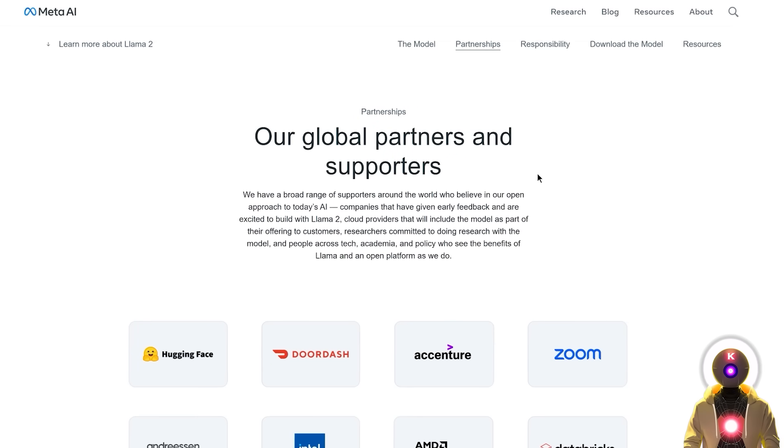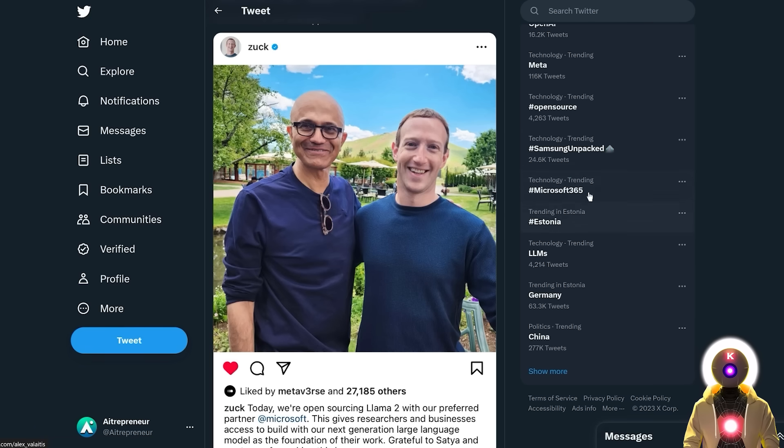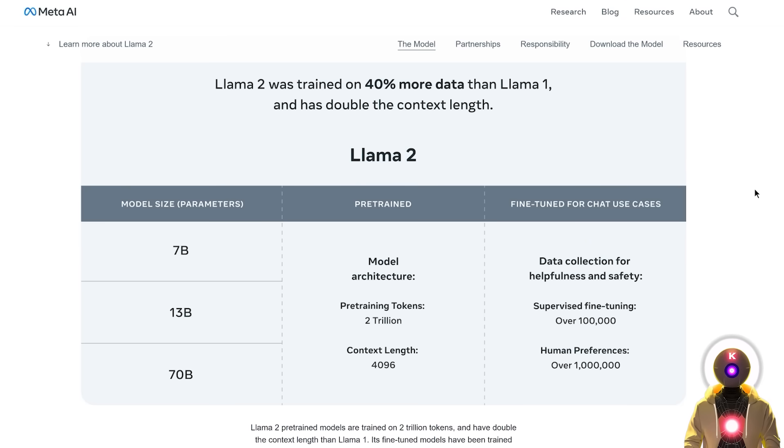Meta has partnered with Microsoft to release these Llama 2 models, which might seem a little bit strange when you know that Microsoft actually owns OpenAI and thus ChatGPT. So why would they release a free open source LLM that can potentially enter in competition with ChatGPT? We're going to be talking about this at the end of the video, but now it's time to try them out and see how good those models actually are.